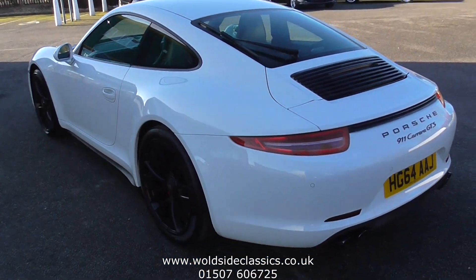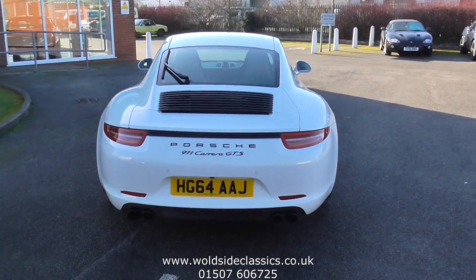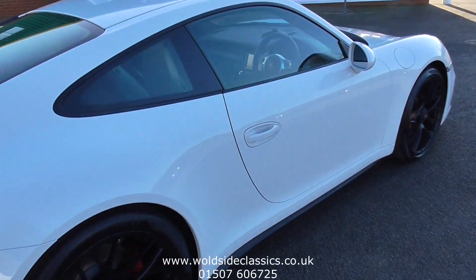Stunning car, I'm sure you'll agree. Full service history with Porsche — just been recently serviced, the second major service.